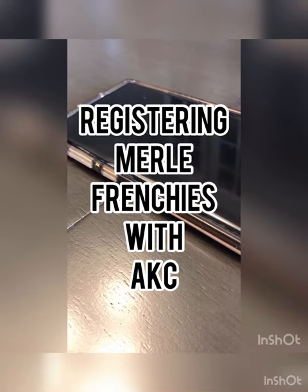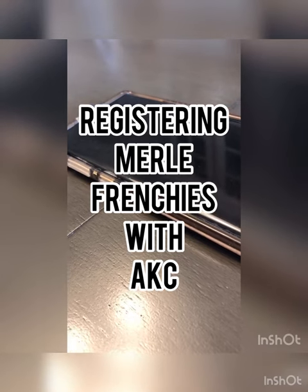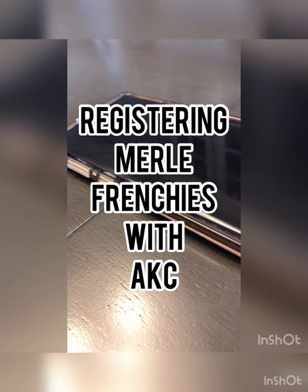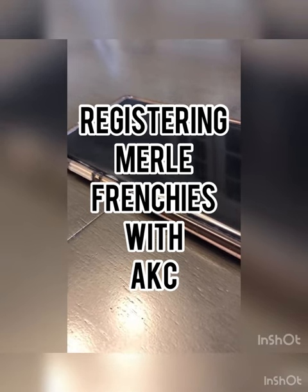American Kennel Club, my name is Sue. May I have your name please? My name is Allie. Hi, how may I help you? Hi, I'm just wondering if you could tell me what the protocol is to AKC register a Merle dog?